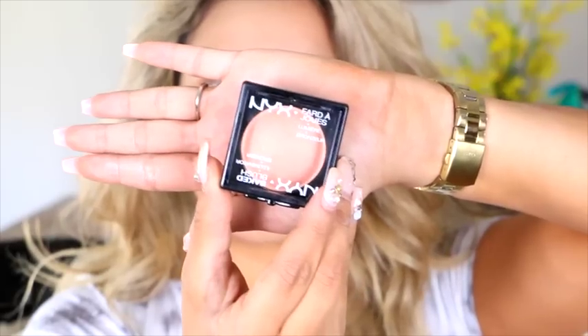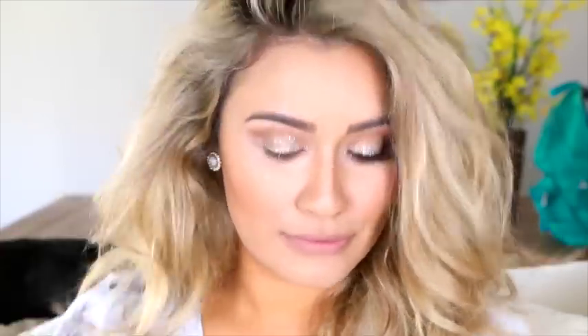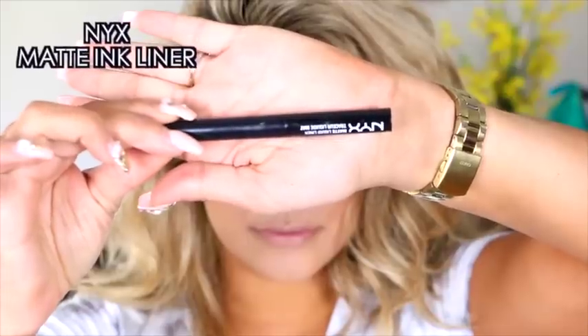Now this one I've had my eyes on for a while — it's the NYX baked blush illuminator and bronzer all in one, in the color Sugar Mama. Then I'm going to just slightly dab into this Anastasia Beverly Hills Contour Kit in the glow shade, just to add a little bit of highlight to the face.